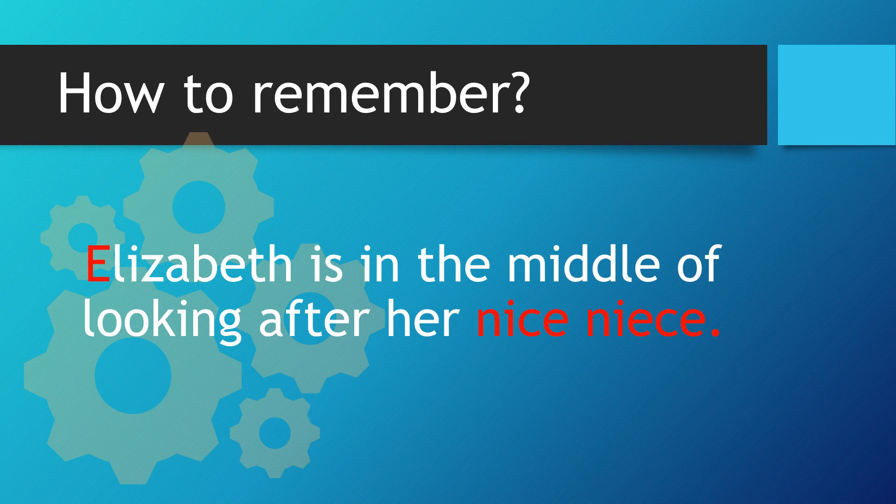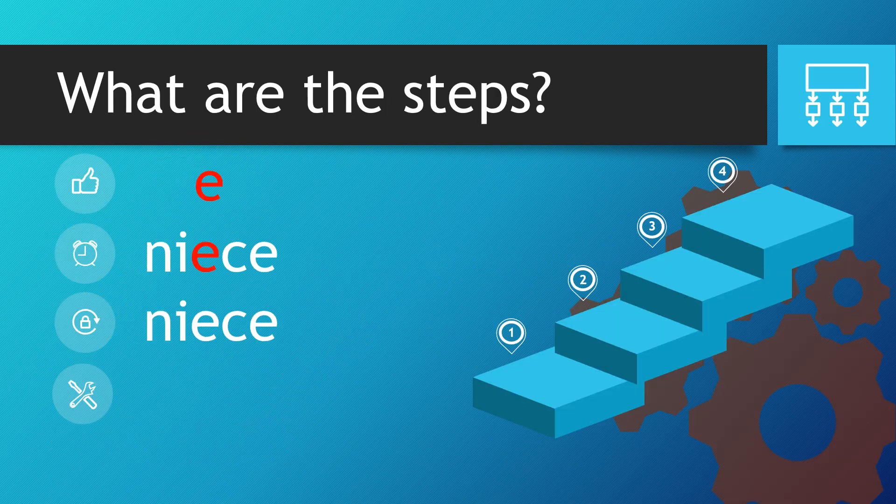Let's look at this sentence: Elizabeth is in the middle of looking after her nice niece. So why is that sentence useful to us? Well, we've got the E from Elizabeth to go directly into the middle of the word nice. So the word transforms from nice to niece.